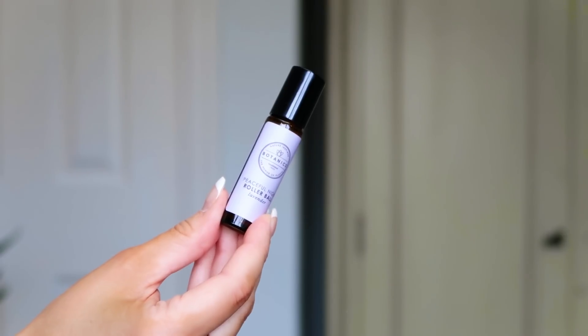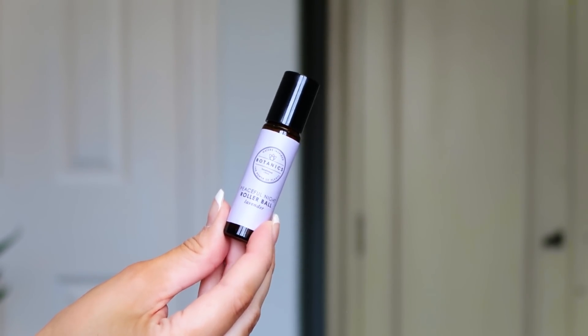Number fourteen: the Botanics Peaceful Night Rollerball in lavender — which smells very much like the pillow spray we already had. If you put this on your pulse points — wrists, temples, neck — it should help you relax and get a peaceful night's sleep. I haven't used a pure lavender rollerball in such a long time, so I'm quite excited to use it in conjunction with the pillow spray tonight. Hopefully I'll sleep like a baby!